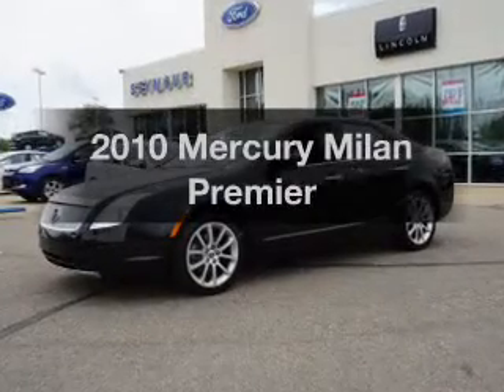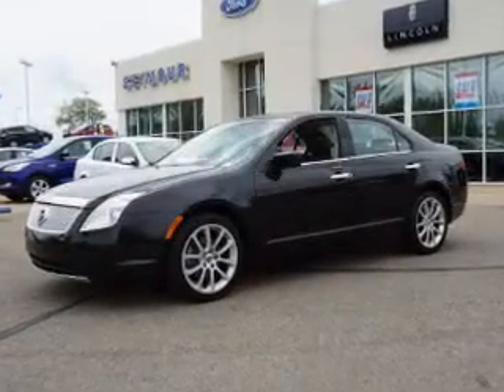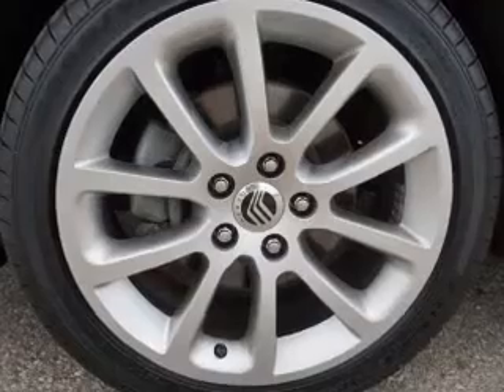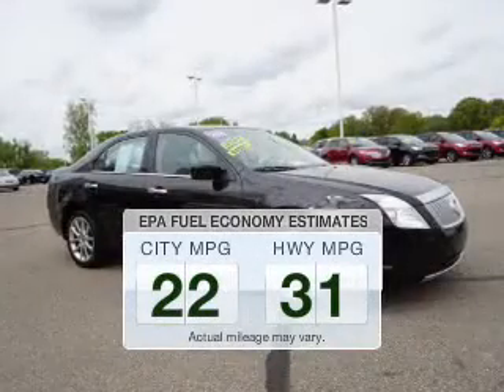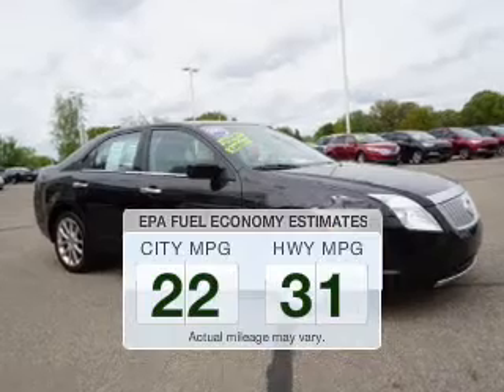Presenting the 2010 Mercury Milan. Everything you need under one roof with this great vehicle. Save your money — make less trips to the gas station to fill your gas tank when driving this fuel efficient vehicle.